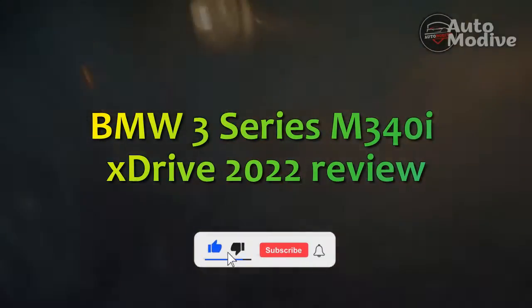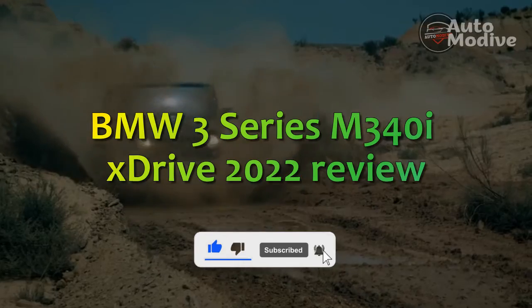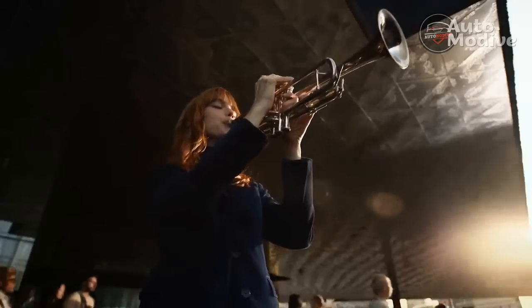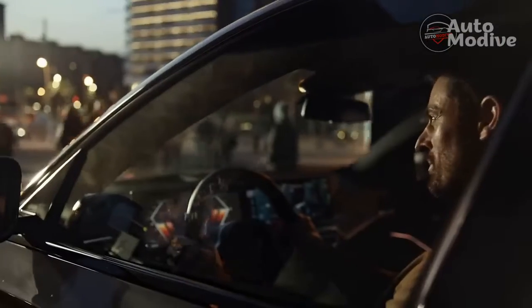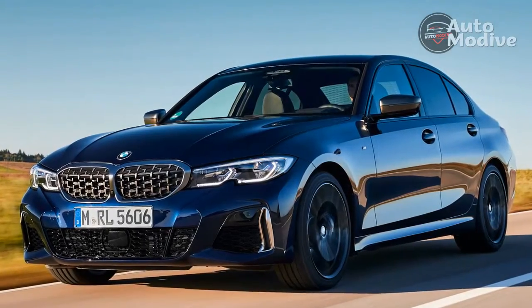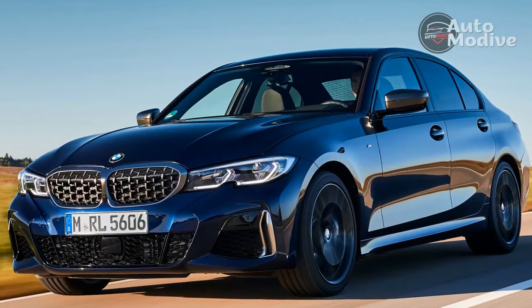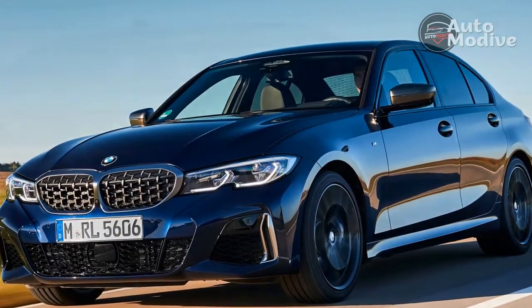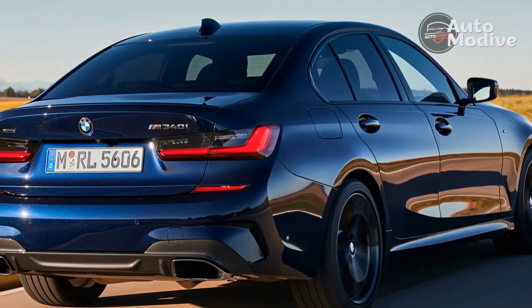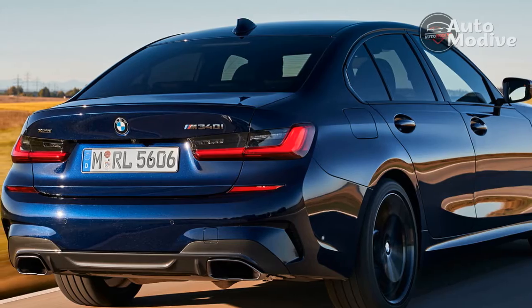BMW 3 Series M340i xDrive 2022 Review. You're looking at the most successful BMW 3 Series of all time. The G20 has been on sale since 2019, and in that period it has sold 1.1 million units globally, more than any other 3 Series in the same time, despite all the global crises to contend with. It also achieved the full 5 stars in the Auto Car Road Test. Impressive stuff!